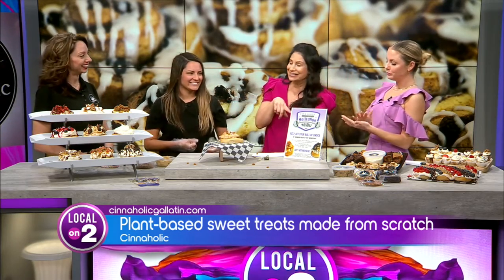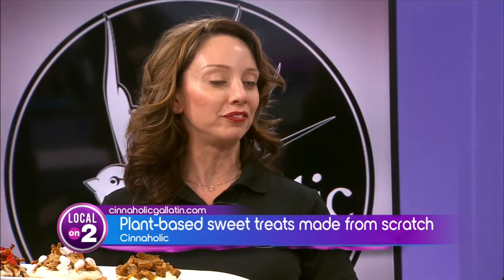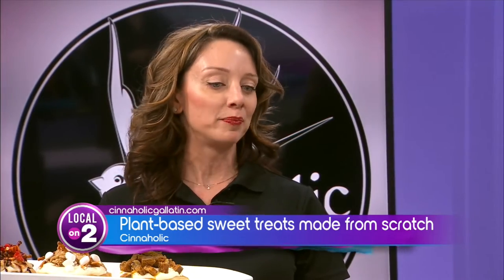Now I know you and your husband have a great way of burning off the calories. Tell us about that! My husband and I are both into cycling — we cycle a lot. He came up with this concept for Motivation Monday: if you come into our store on Monday and bring proof of a physical activity, you can get a custom roll 50% off! I love that — exercise and eat, it's perfect — the best of both worlds.